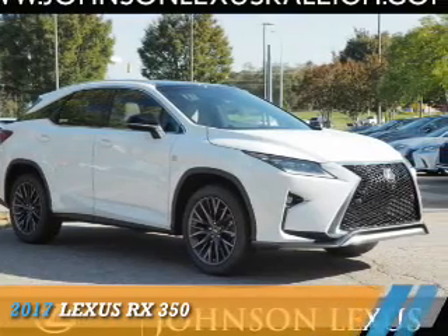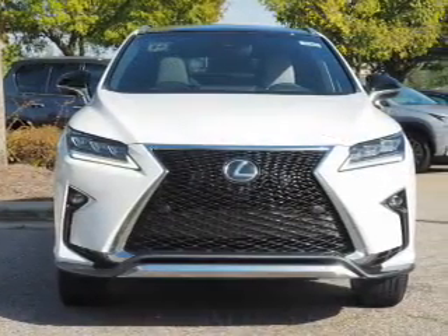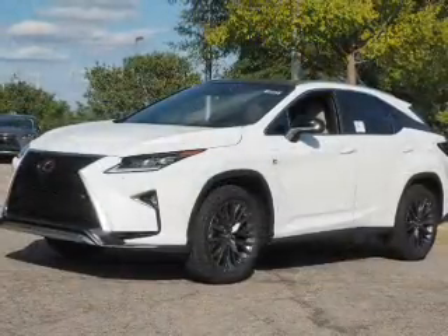Presenting the 2017 Lexus RX 350. It's powered by all-wheel drive, a 3.5-liter, 6-cylinder engine, and an automatic transmission.